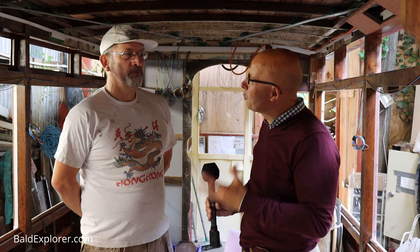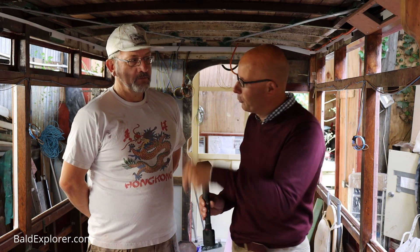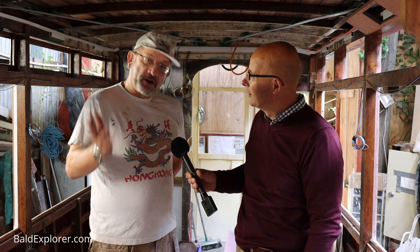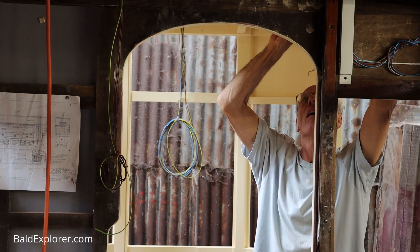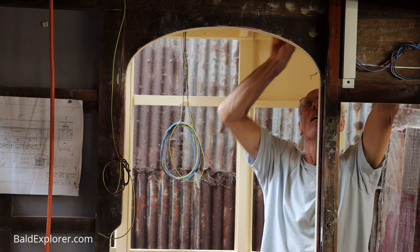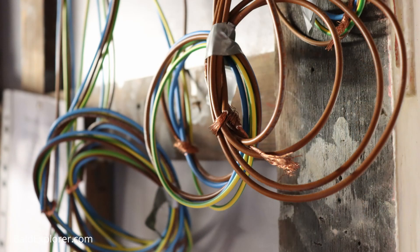The aim is to restore this tram so it will actually run — it's not just going to sit here as a project. In the background, electrician Steve is working hard. All along here the rewiring has been done, and the next stage will be the air brakes and then the truck, and then it will be ready.